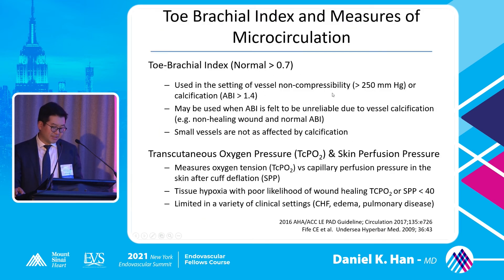Toe brachial indices — normal is 0.7. Use it when ABIs are falsely elevated. TCPO2 is not very well validated at the moment but some use it as a marker for wound healing potential. TCPO2 less than 40 is the threshold — below that value, the wound is thought unlikely to heal. There's significant variability in TCPO2 in clinical settings; patients with CHF, edema, or pulmonary disease can have falsely elevated or diminished values.